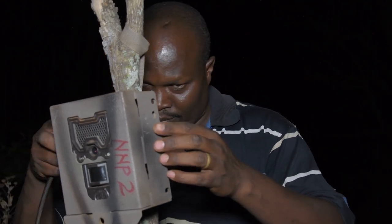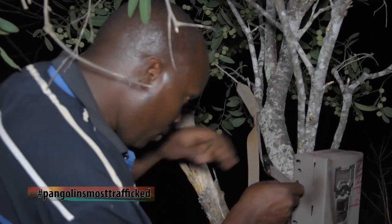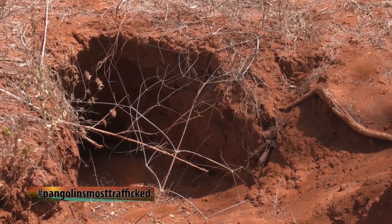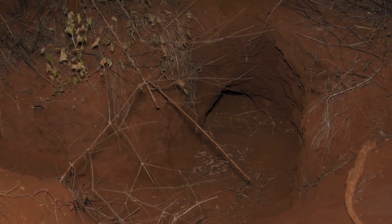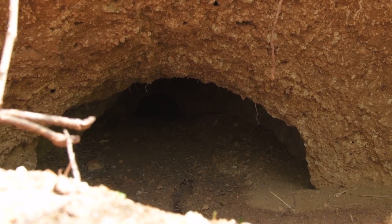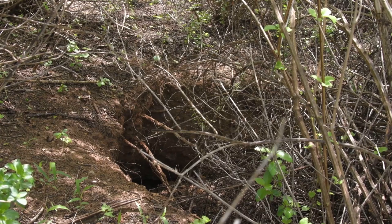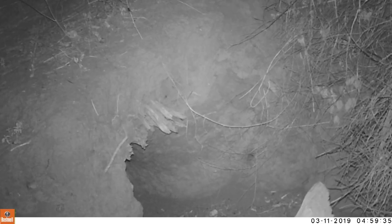These animals have specific characteristics: they are usually active at night, and they are known to use burrows made by other animals like warthogs or aardvarks — burrows that are usually maintained over time and are large inside. We managed to set up cameras the previous evening. When we checked the footage, we had captured not the pangolin we were looking for, but other species including birds, rats, and bats.